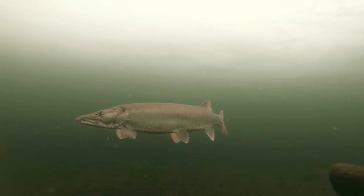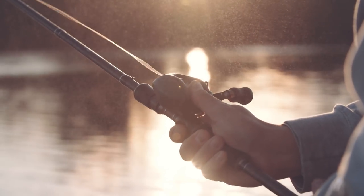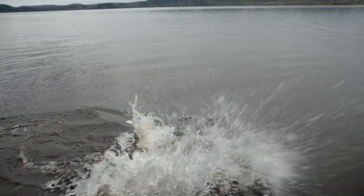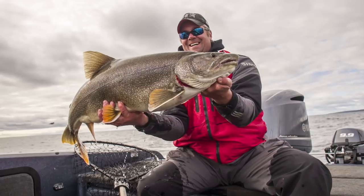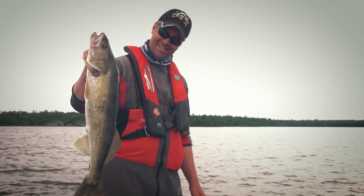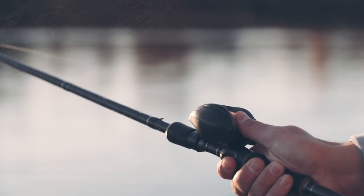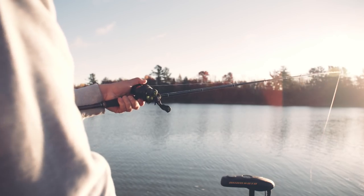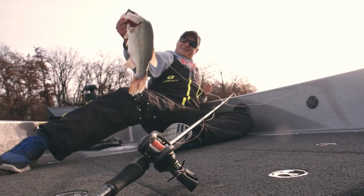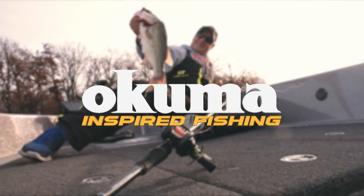Okuma Fishing Tackle — the point of connection between angler and opportunity. Giant pike and muskie, drag-screaming salmon, deep-bodied lake trout, hard-fighting bass, and the elusive walleye — all pursued by anglers that demand the smoothest, longest-casting reels and perfectly balanced fishing rods, engineered to perfection. Every species, Okuma Fishing Tackle is Inspired Fishing.